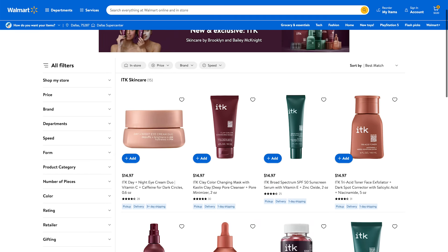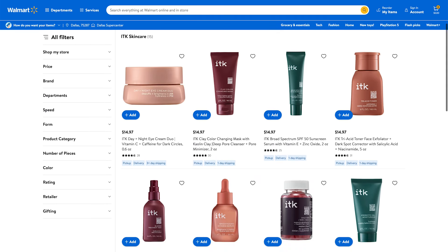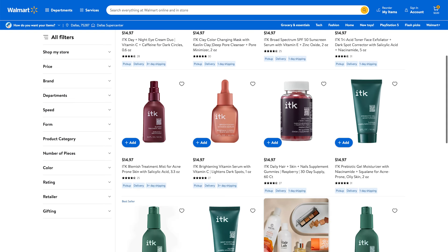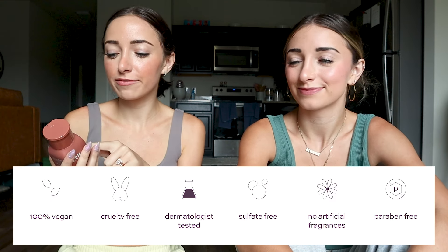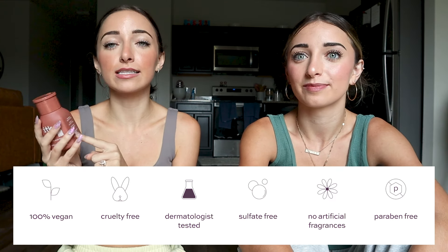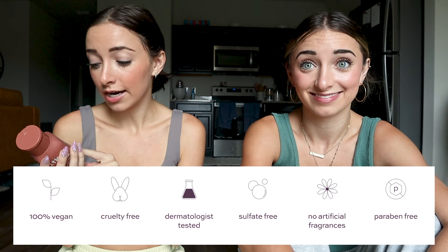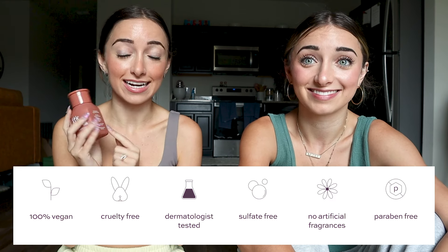All of the products are $6 to $15 at Walmart in stores or on Walmart.com — the link is in the description box below. A couple of fun facts: on the side of the bottle it says paraben and sulfate free, vegan and cruelty free, synthetic fragrance free, recyclable box and bottle, as well as dermatologist tested. That's something we're super proud of.